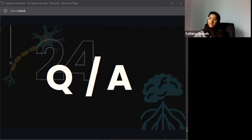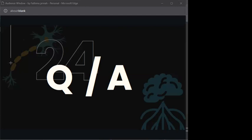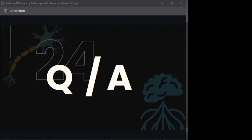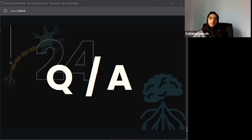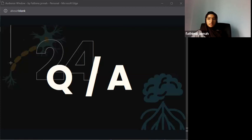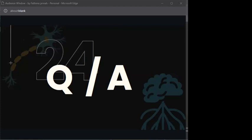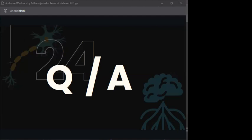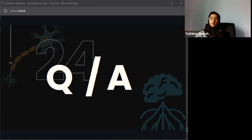A student asks about Neuralink, Elon Musk's brain-computer interface project. The presenter explains they have limited knowledge but recalls it was first tested on animals and is now being trialed on humans, with the goal of being able to control devices with the brain.